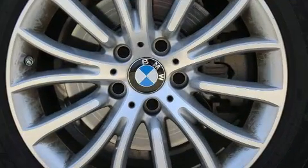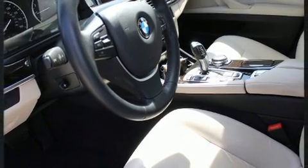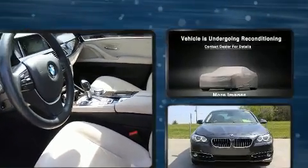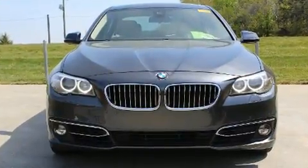A turbocharger further enhances performance while also preserving fuel economy. Top features include heated front seats, a leather steering wheel, automatic dimming door mirrors, and more.